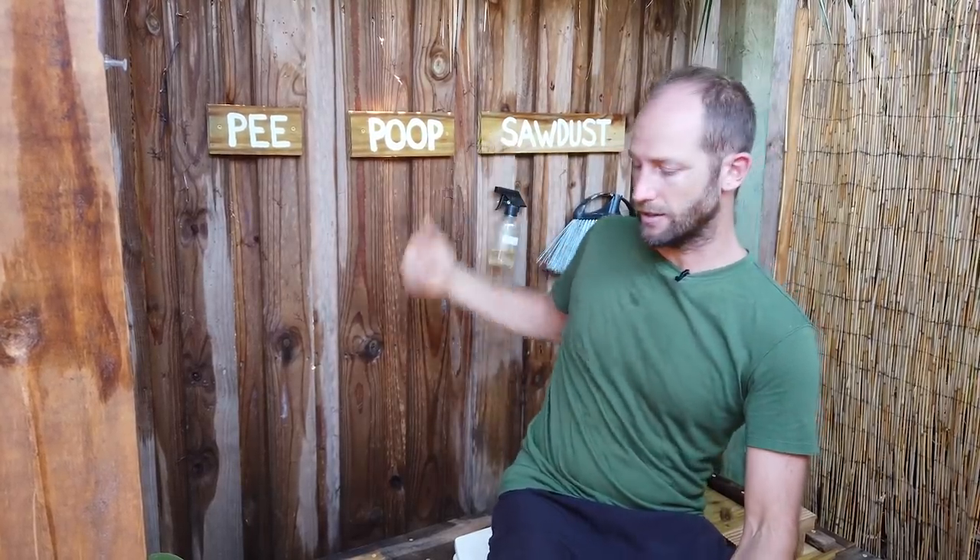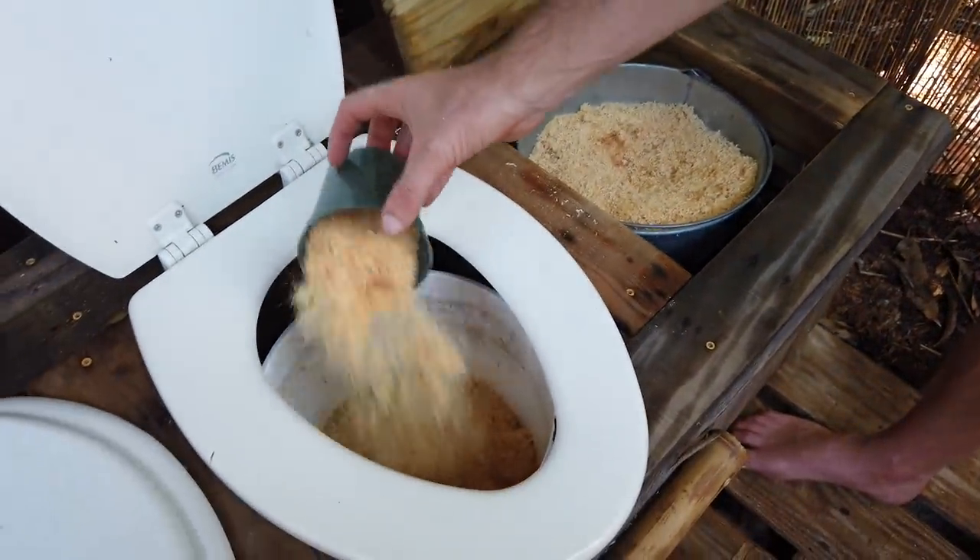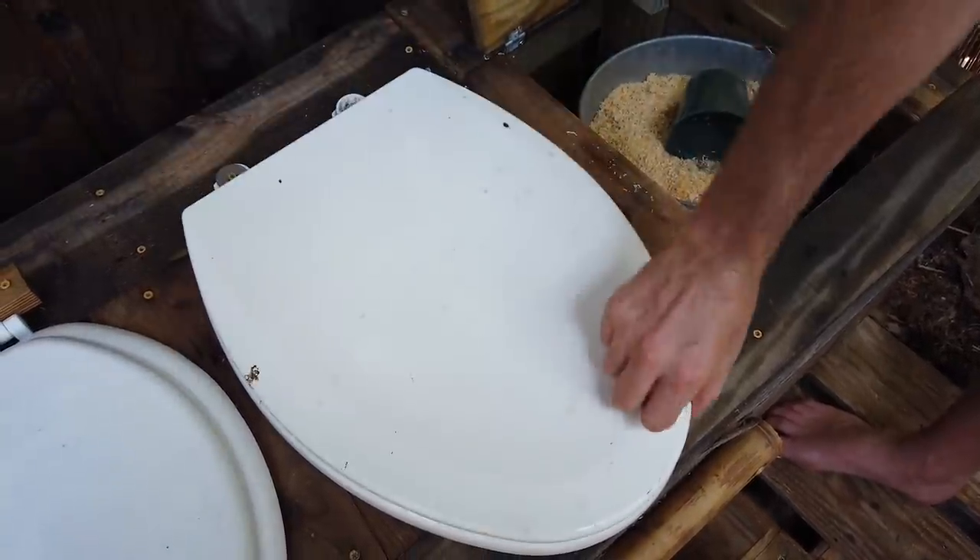We have a basic system here — we've got pee and poop, and then we've got sawdust. In this one you sit to go pee, and then we use that water — pee diluted in a bucket of water — to water the plants. Here you go poop, and then after you go poop you take a handful of sawdust and put that over it. The key to a successful compost toilet is making sure you use enough of a carbon material like sawdust to cover it completely and keep it dry. I'm sitting in here and I have no smell at all. Our poop doesn't go to the wastewater treatment plant — it is composted to make compost in order to be able to grow more food.